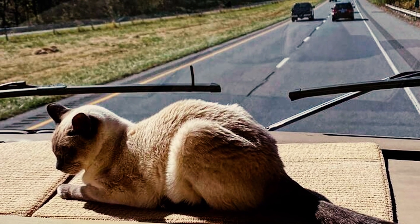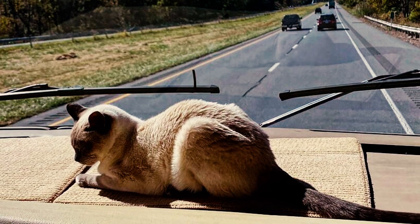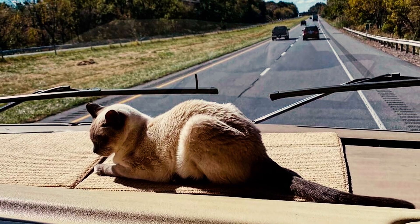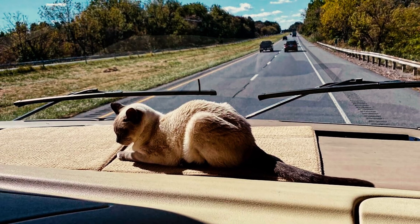Number 6: Bred for companionship, the Tonk is a devoted and loving breed. They thrive on interaction, enjoying playtime with their human companions and snuggling up in a cozy lap. With an abundance of affection to offer, they make delightful additions to households seeking a loving feline companion.